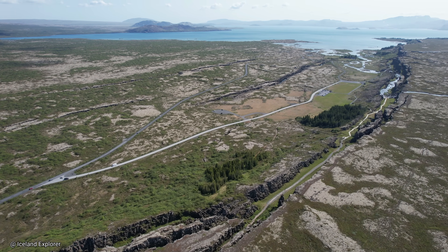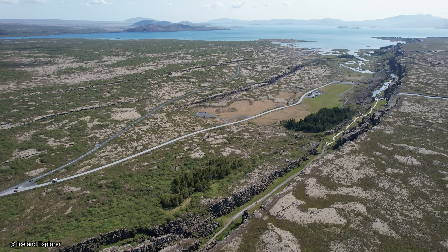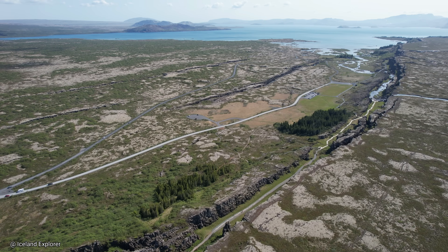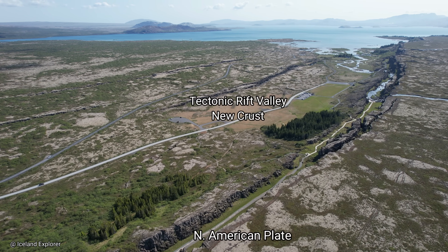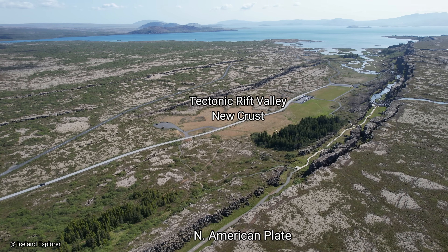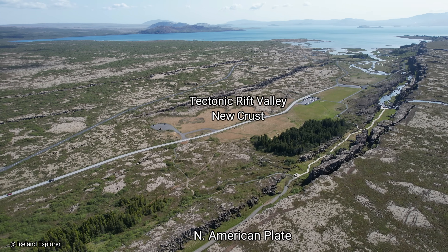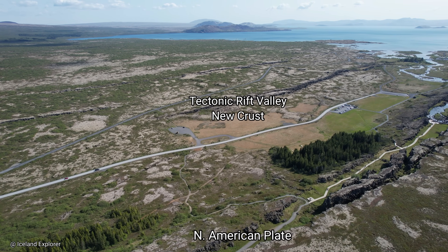To get an even better overall idea of the region, it is good to climb either Mount Arnafetl, east of the lake, or Amundsvetl itself, and see the area from a greater height. Enjoy the remaining part of the footage. Peace and blessings from Iceland, as always. God bless and have a great week.